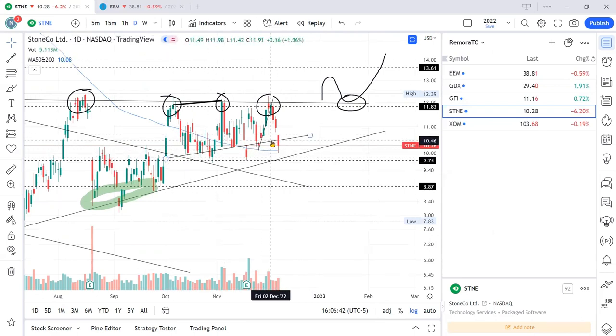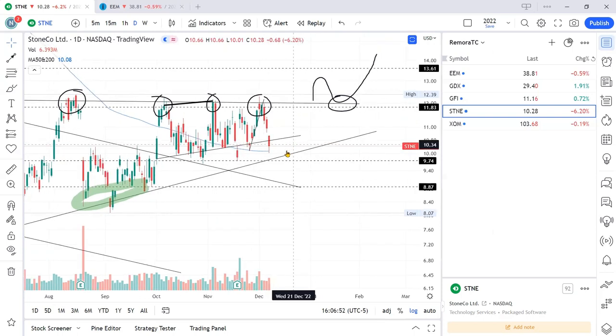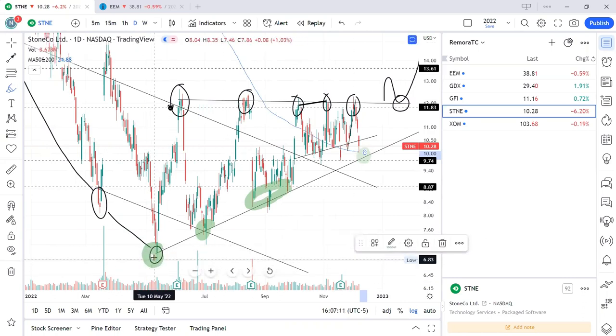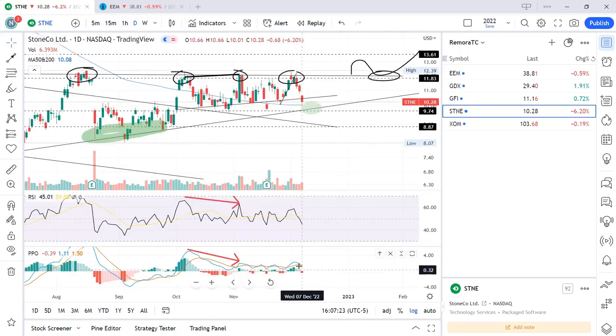Price has since broken down. You can also see this shorter-term trend line that was support from early October, but price has since broken beneath it. At the moment we should allow price to continue to play out. For those with a lower risk tolerance, you can take a long down here on this support line which goes back to May — it's been strong support since May.